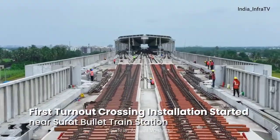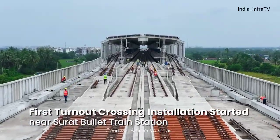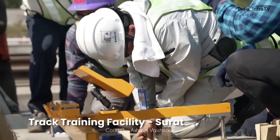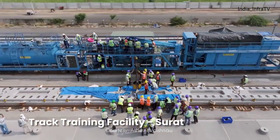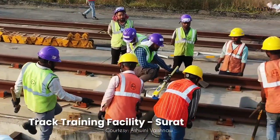The first turnout crossing installation has also commenced near Surat bullet train station. More than 1,000 personnel are being trained and certified by JARTS, a Japanese training and certification agency, in various fields of track installation and testing technology.